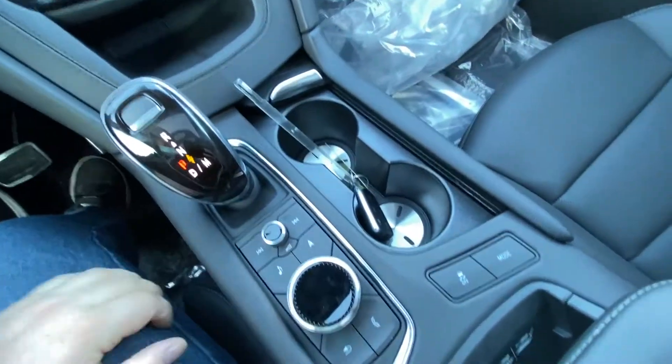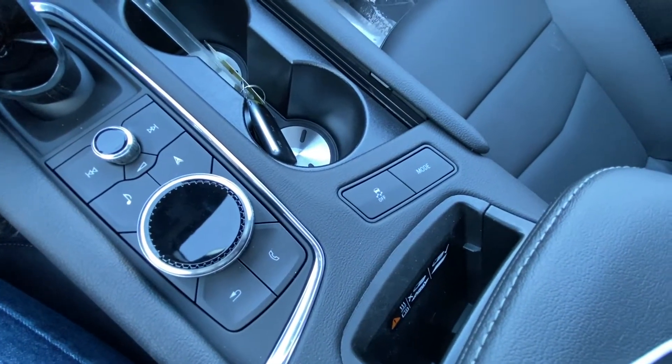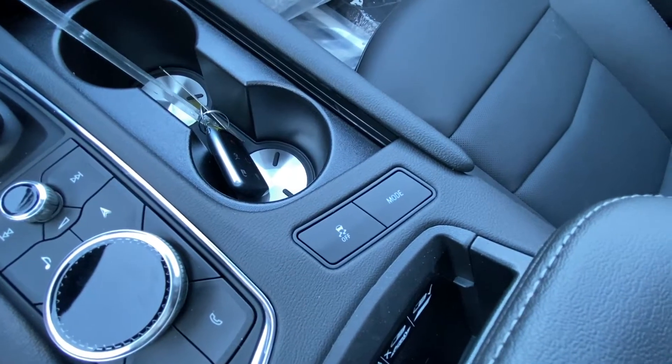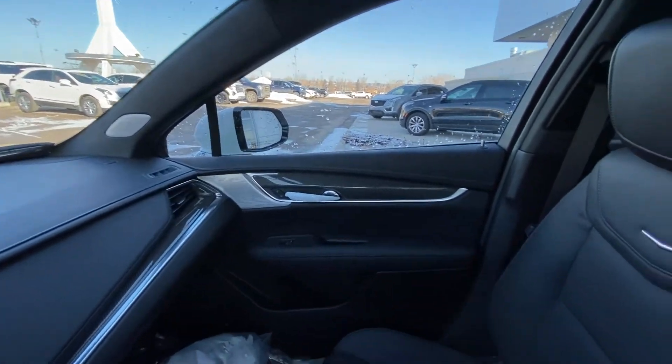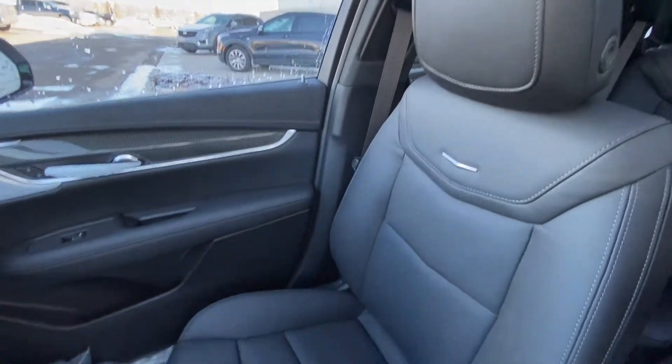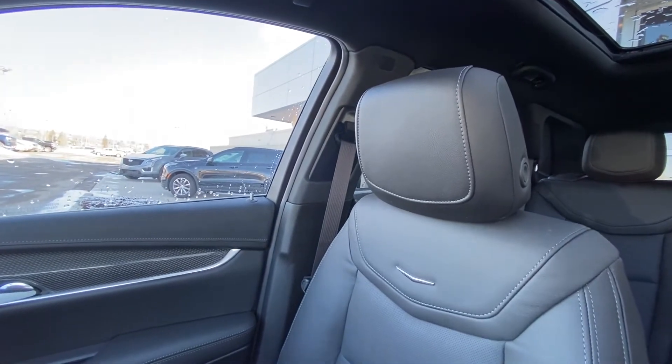Automatic shifter knob, navigation, audio controls, wireless pocket charging for your phone, your mode selection as well as traction control. The vehicle has an all-black interior with carbon fiber accents and beautiful black leather heated and ventilated seating in the brand new Cadillac XT5 Sport.